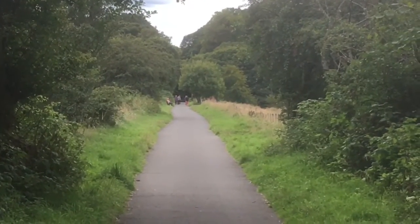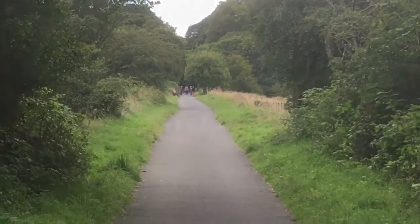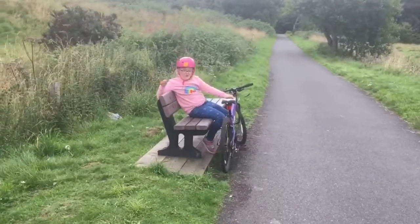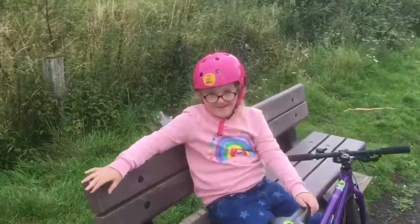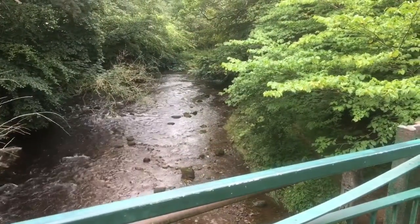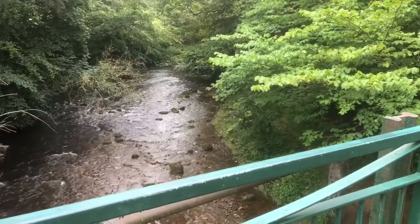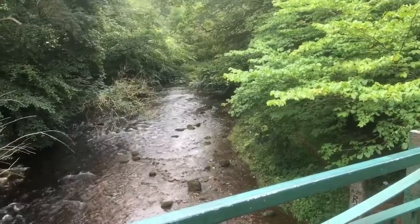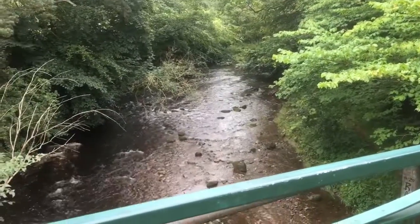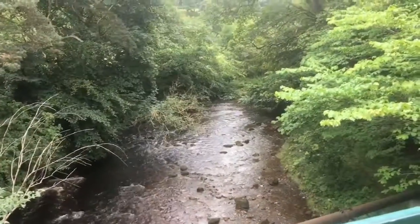I think someone up ahead has decided she's tired. Here's Daisy, having a lazy Sunday afternoon. Back into kingfisher territory — but I think that's a video for another time.